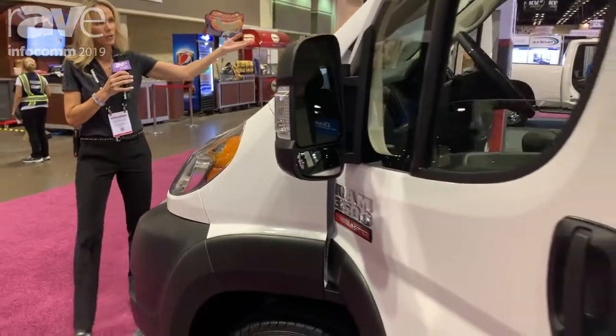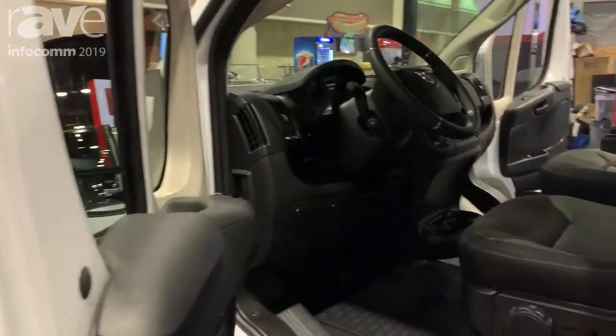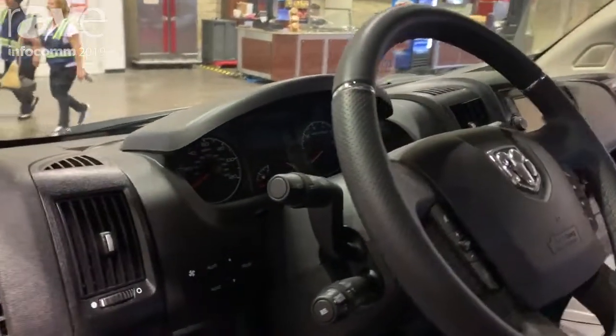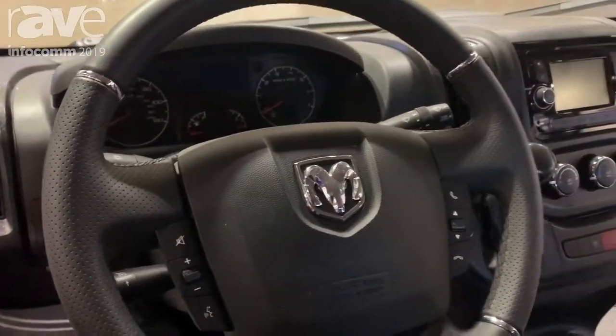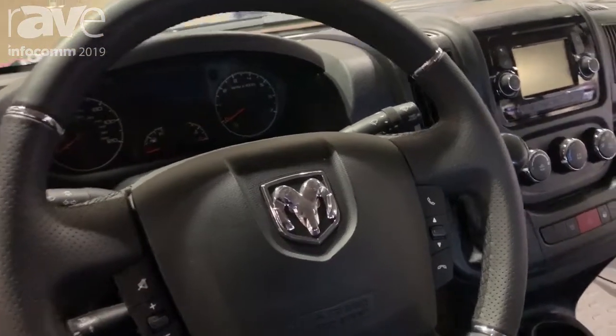Now also inside this vehicle, you're going to notice that we have a ton of room. You're going to have nice amenities inside — you have everything that you need at the tip of your hands. On the steering wheel here, everything is right behind the steering wheel, where the buttons let you control your volume up and down for your radio and other components throughout that radio as well.